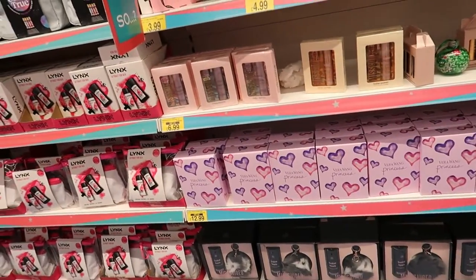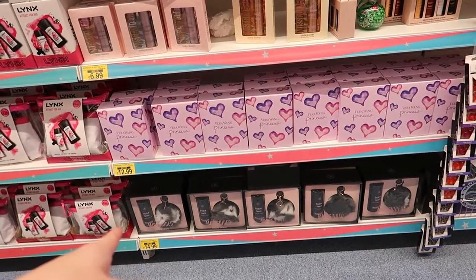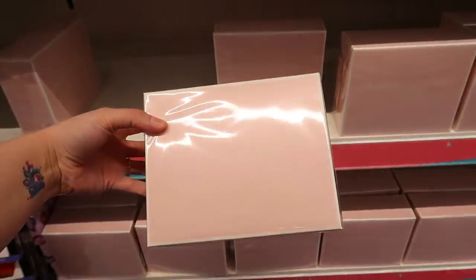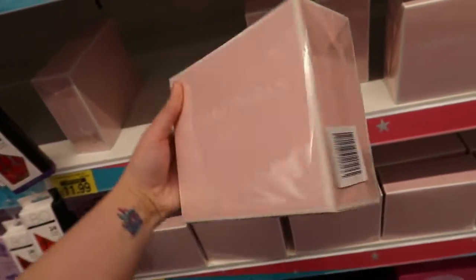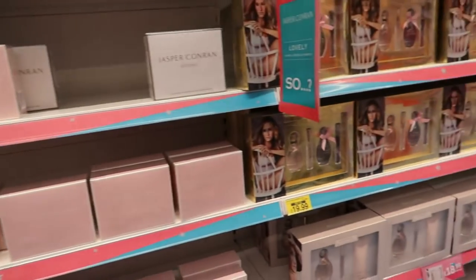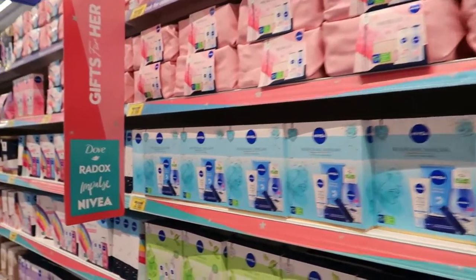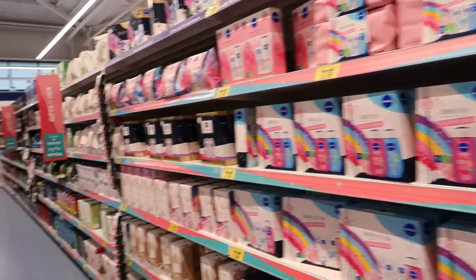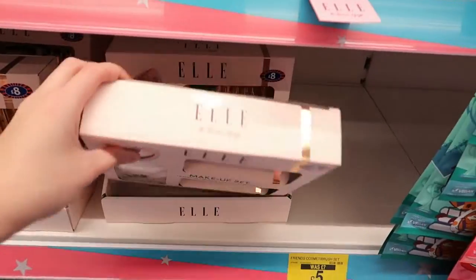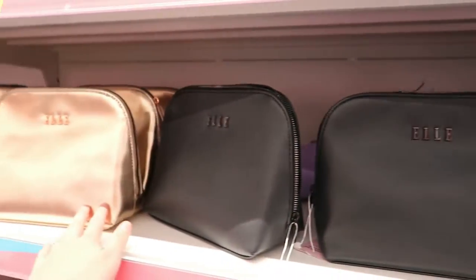They've got some perfume sets - Misguided, and a blush one I've never heard of. Then some more perfume sets further along. They've also got Lynx sets, Impulse, Nivea - absolute loads. They've also got an Ellie makeup set for £8 and a makeup bag in black and gold. Then there's the Swizzler stuff - bath fizzers - though they don't fizz that much. I tried one a couple of years ago and they were a bit disappointing. They've also got some lip glosses.